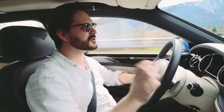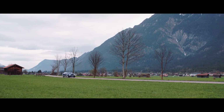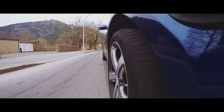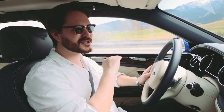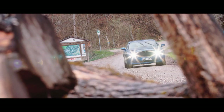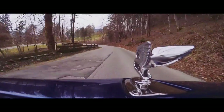Brass tacks: the Bentley Mulsanne Speed has a 6.75-litre twin-turbo V8 engine up front, delivering 530 brake horsepower and 811 pound-feet of torque — that's over 1,000 newton metres. That is a phenomenal amount of grunt. What's even more incredible is that peak torque arrives at just 1,750 rpm, right low down in the range, and stays pretty much flat all the way up to 4,000 rpm. This is a different kind of speed, a different kind of power delivery. This is not built for a track, but it is built for the Autobahn. If you get an open stretch of road and the chance to put your foot down, this car will not disappoint.